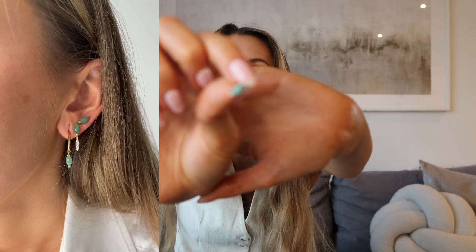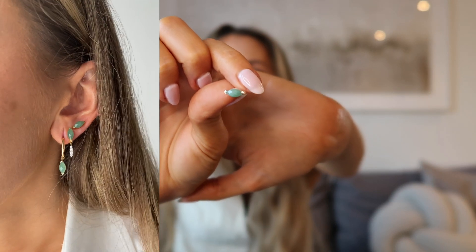And then the last earring I picked up is the green aventurine single Nomad earring. Again, this one can be purchased as a pair if you prefer. It's very similar to the last one I showed you, but just without the extra drop on the bottom — just a super simple little green gemstone stud.